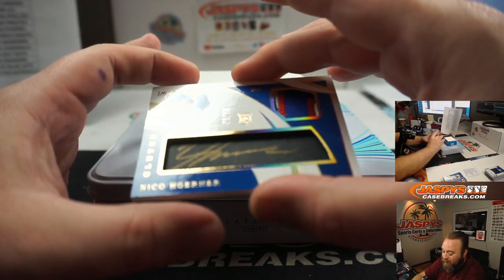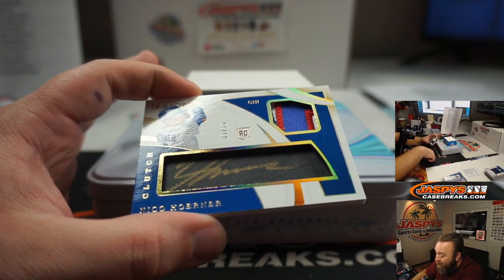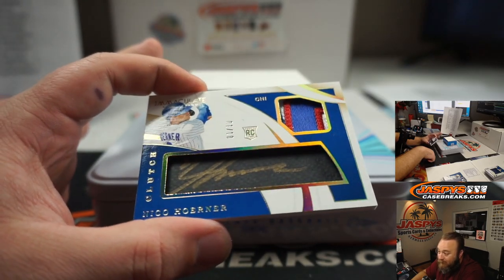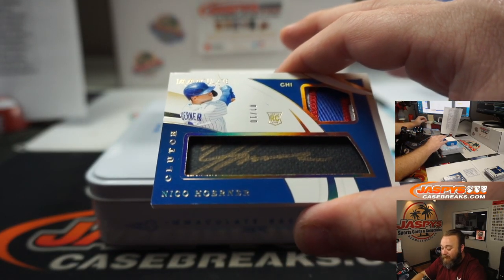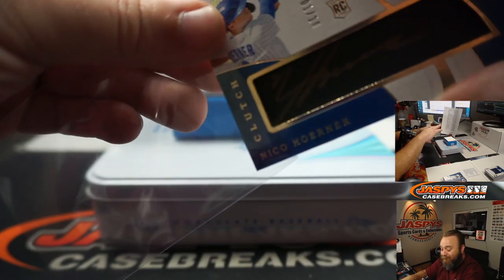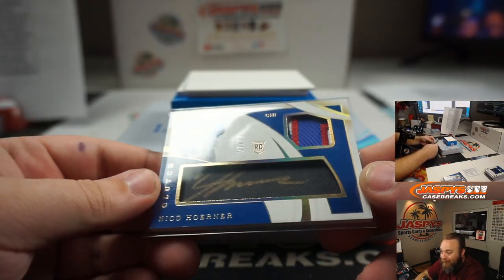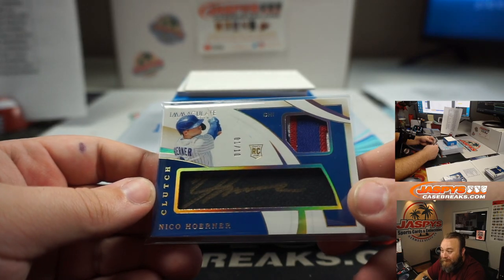Another nice Rookie Auto and Patch for the Chicago Cubs — Nico Horner, numbered one out of ten. Really low numbered there. Chicago Cubs, random number block, spot one — Tice. Gold ink auto there for you, Tice. Nice patch too. Congrats, man.